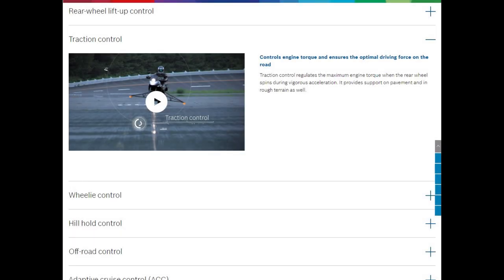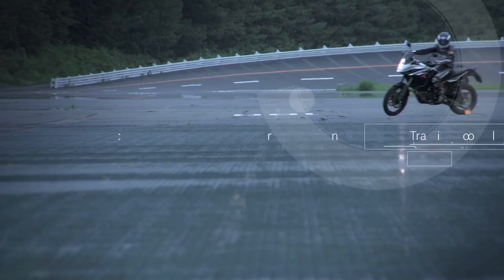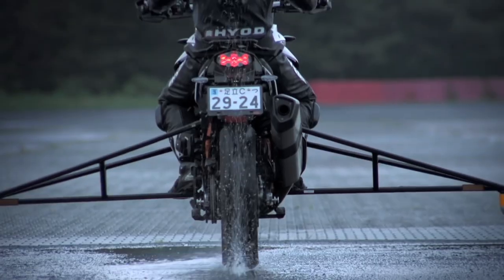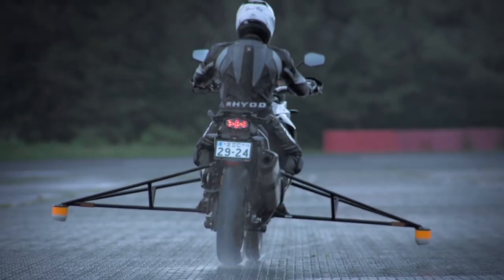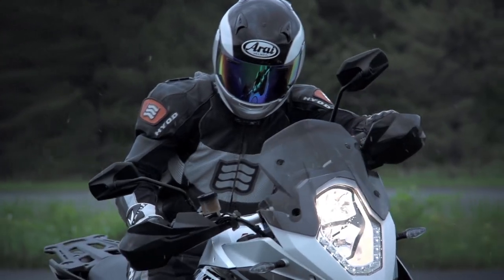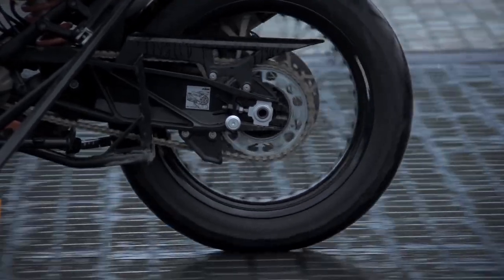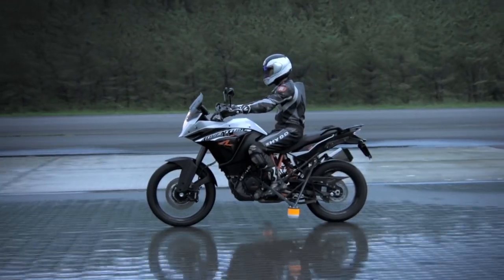Next in this section is traction control. Bosch says this regulates the maximum engine torque when the rear wheel spins during vigorous acceleration. Traction control ensures the rear wheel does not spin when accelerating hard, controlling maximum engine torque to ensure optimal transfer of driving force to the road.